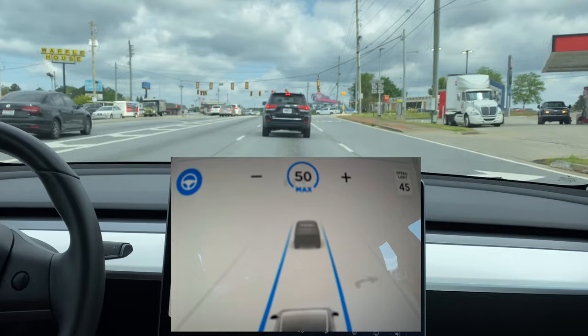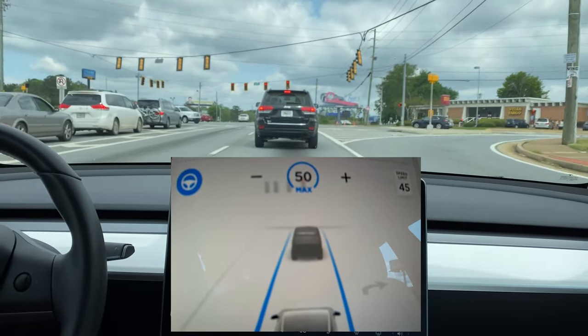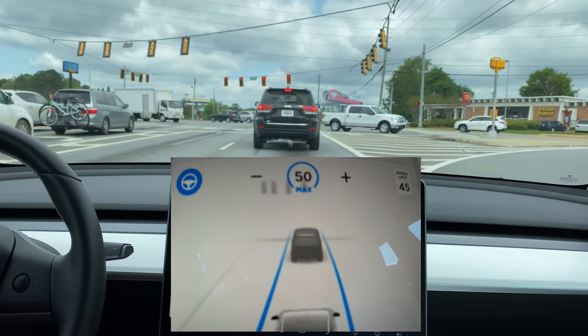Got four lights here — two red and two red arrows. And they all show up.